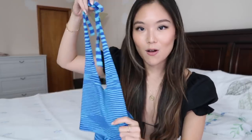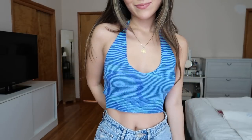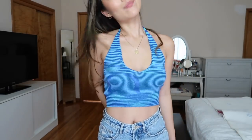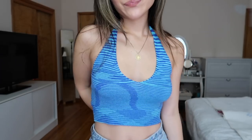This next top I got is this little halter knit blue top. Knit tops and knit clothing have been super trendy this season, so I decided to give it a try. I think it's such a cute summery top to just throw on — the back is open and it's like a little halter. I love the color blue; it looks great with a pair of baggy jeans or even just white jeans.